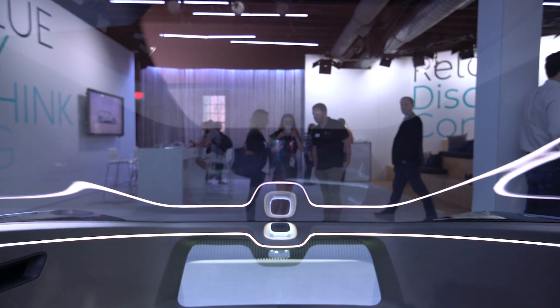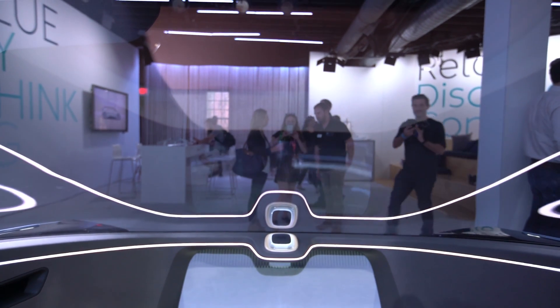If you sit up front, you can actually fold the steering wheel away, fold the pedals away — there's a footrest that comes out and you can just relax and experience what's going on around you in a very different way.